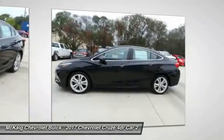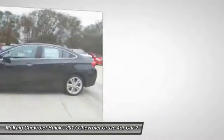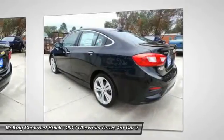Driver airbag, adjustable steering wheel, cruise control, front floor mats, and four wheel disc brakes.